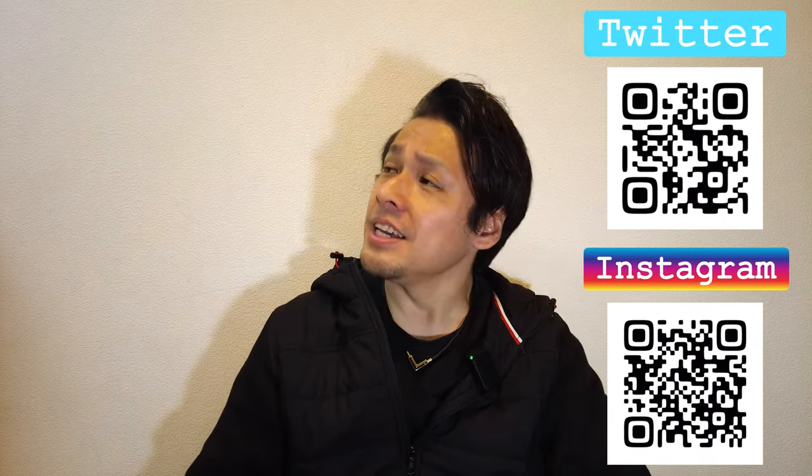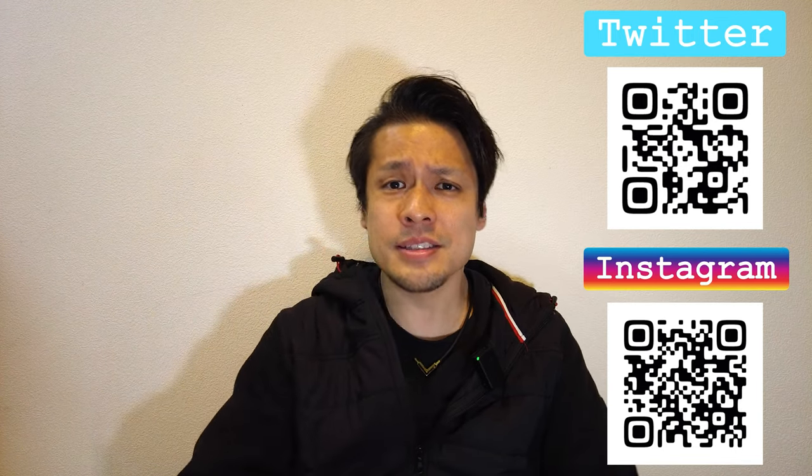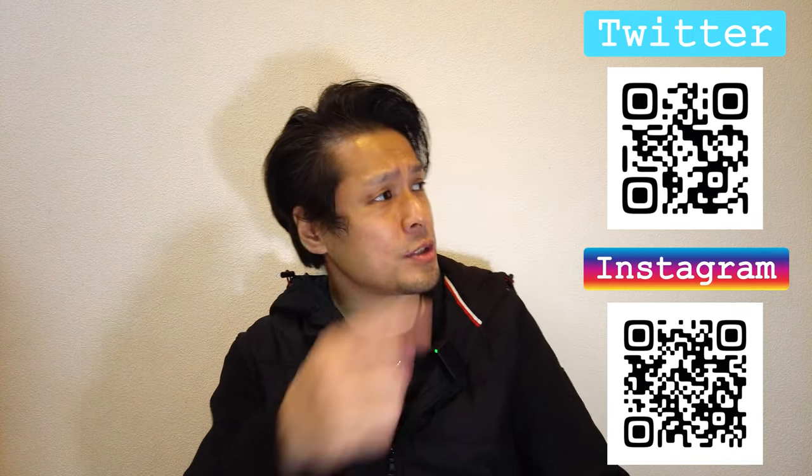I hope you enjoyed my video. These are my recommended videos that you may like. Please click the like button, subscribe to my YouTube channel, and follow my social media. This is all for today. Have a good day and good night. Bye bye!